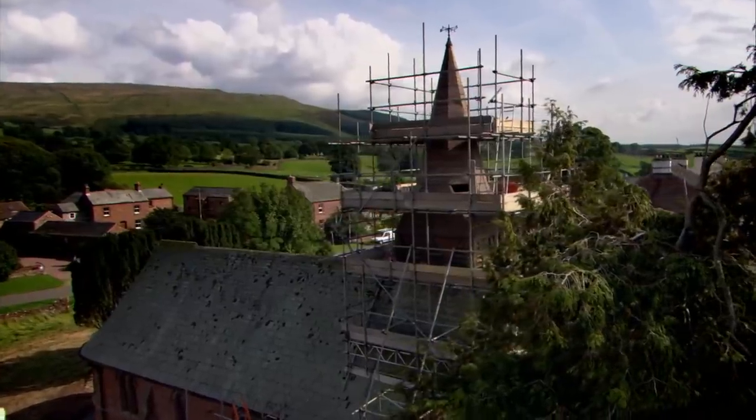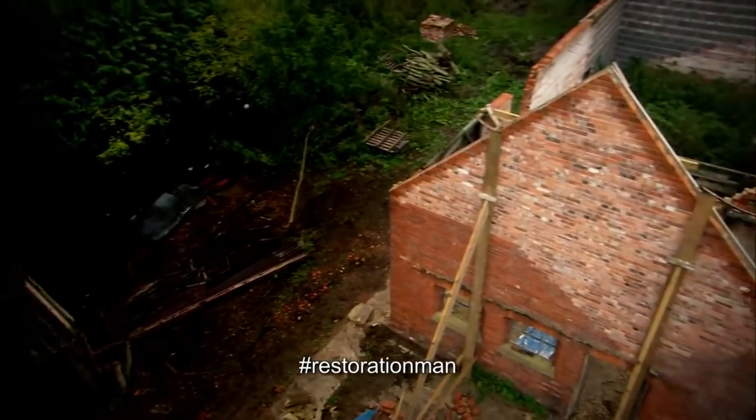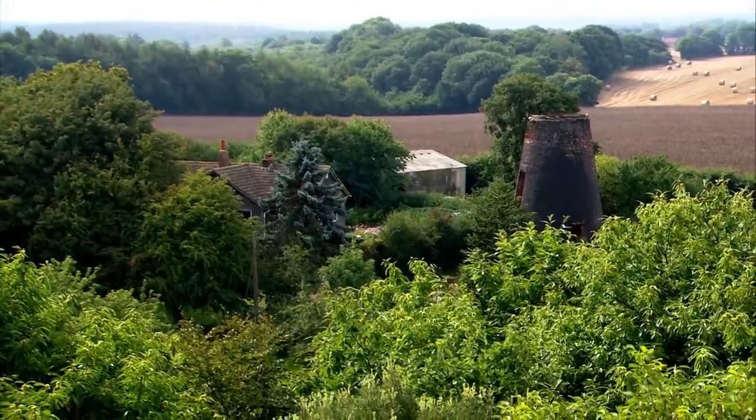All over the UK, thousands of historic buildings lie forgotten and neglected, often tangled up with red tape or abandoned by owners who cannot afford the repairs. Some of these are in danger of being lost forever. You sit there at home and you look at the TV and you think, I could do that.